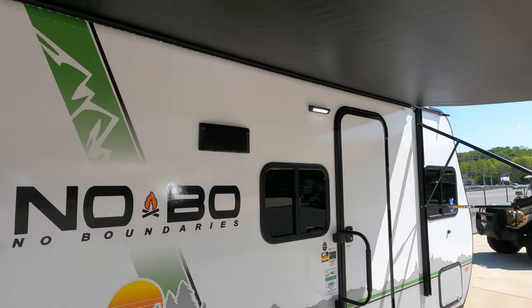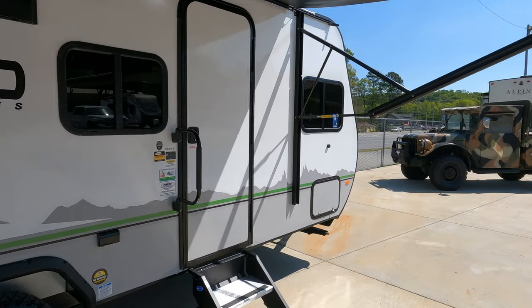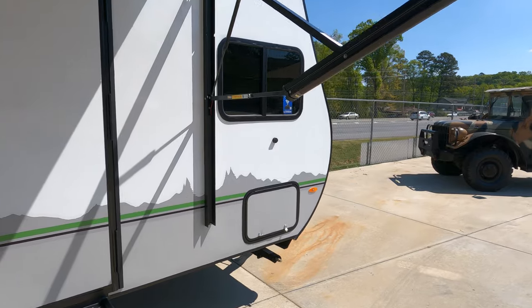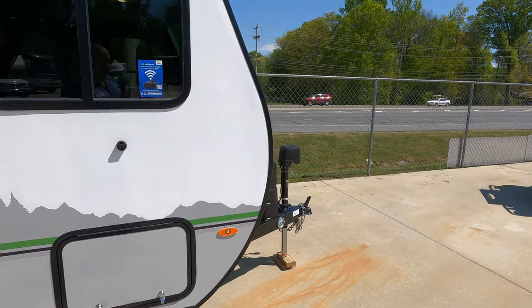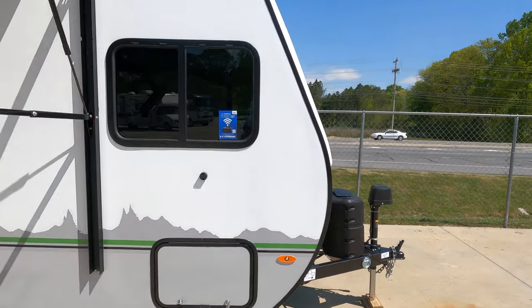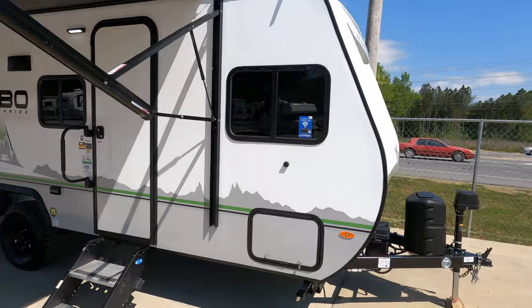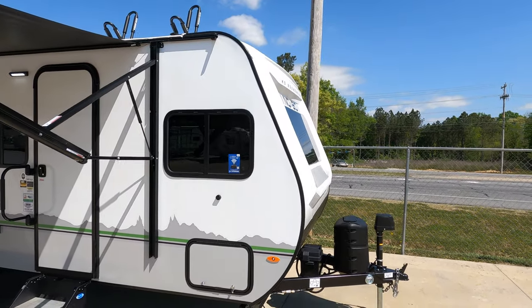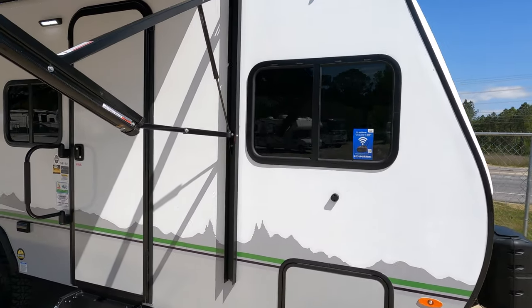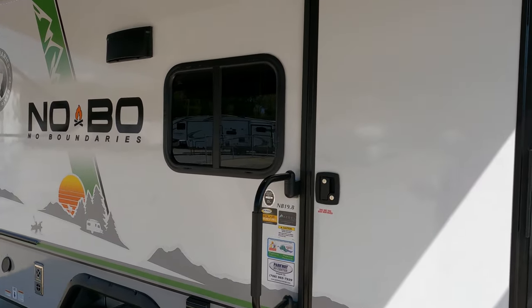It has LED lights, a power awning, and the Vortex bar system on the roof with a kayak rack. It's got a solar panel, charge controller, and a thousand-watt inverter — in fact I'm running it completely off solar and battery power right now. Tongue jack on the front, aerodynamic front end. These aren't cheap, but they're about one of the better-built small campers out there.